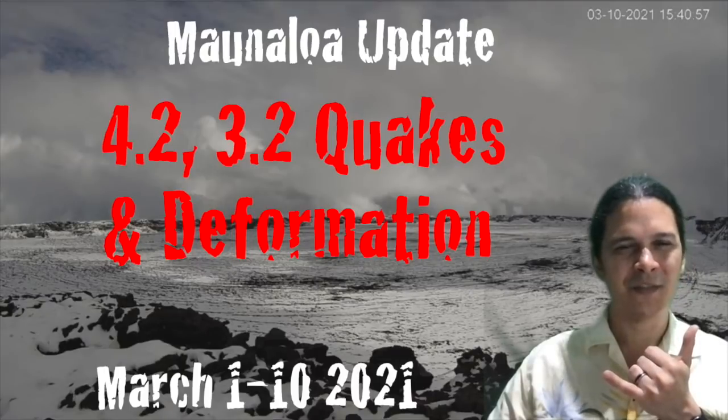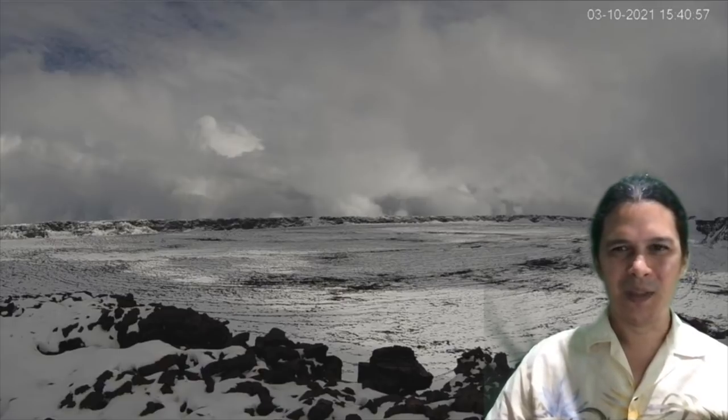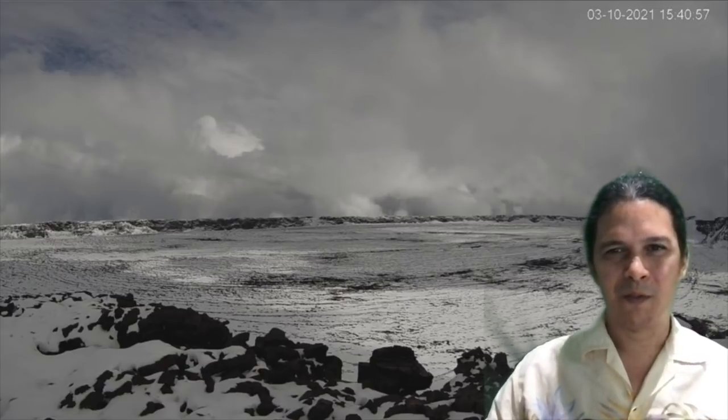Aloha everyone, this is geologist Philip Ong with a Mauna Loa update. Here's an image of Mauna Loa summit right now — Mokuaweoweo crater covered in snowfall.